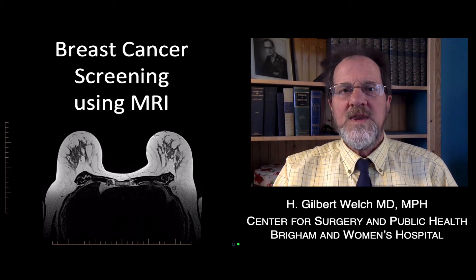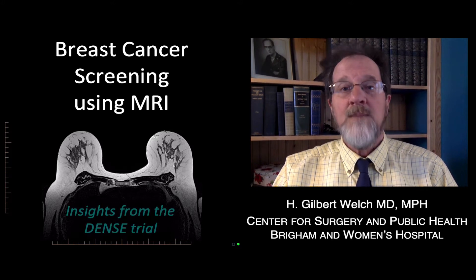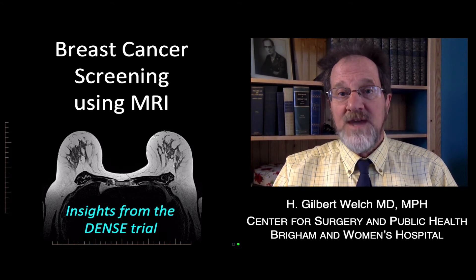I'm Dr. Gil Welch. This video examines breast cancer screening using MRI, based on insights from the DENS trial.